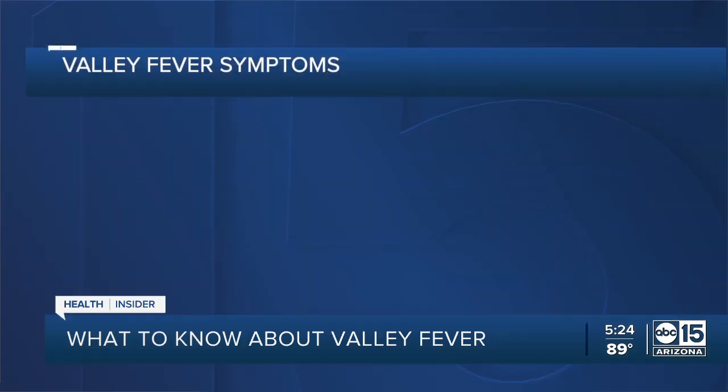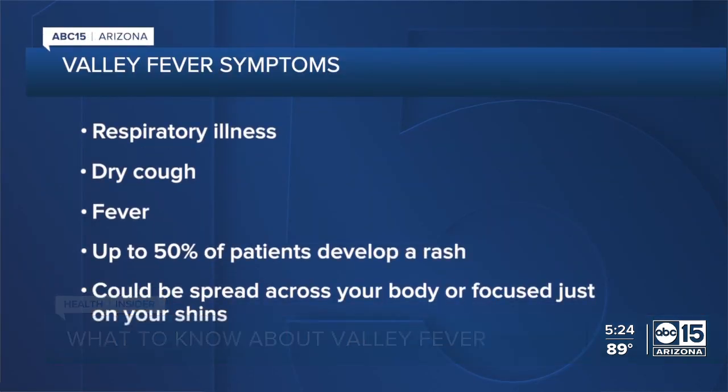It can be hard to diagnose sometimes because it's a respiratory illness that mimics others. Whether it's COVID, flu, a common cold, or valley fever — also known medically as coccidioidomycosis — most of them share fever and cough as symptoms.